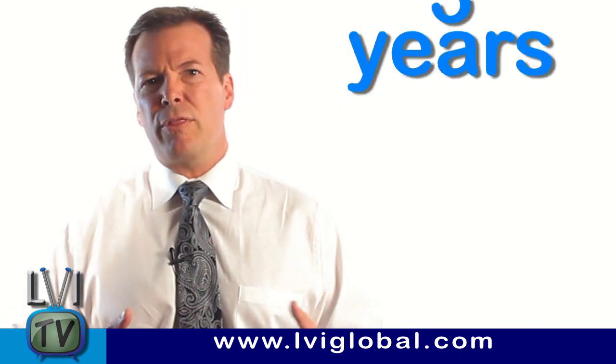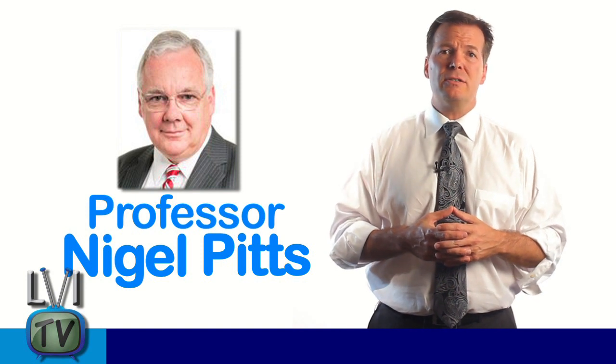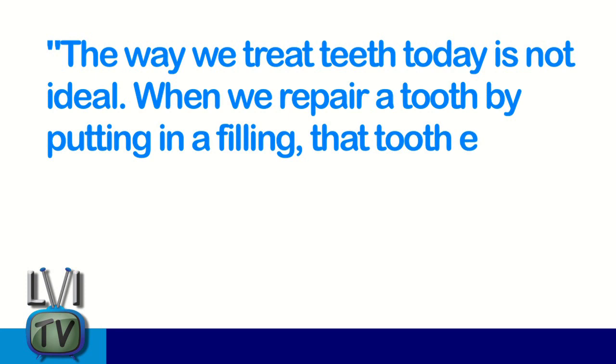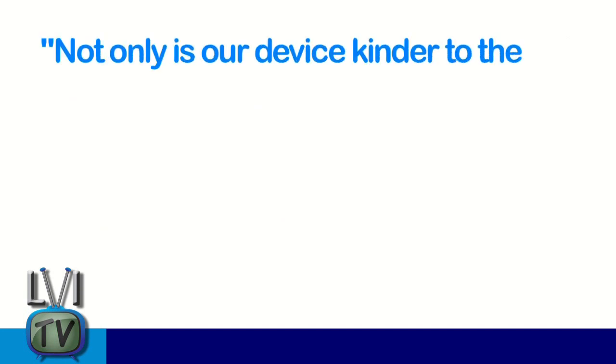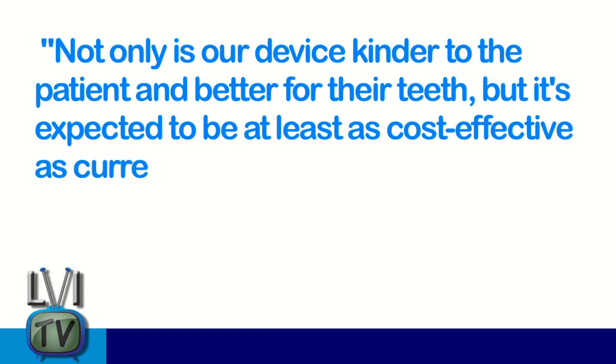It should be available within the next about three years. Professor Nigel Pitts from King's College London's Dental Institute said, 'The way we treat teeth today is not ideal. When we repair a tooth by putting in a filling, the tooth enters a cycle of drilling and refilling as, ultimately, each repair fails.' He goes on to say that not only is their device kinder for the patient and better for their teeth, but it's expected to be at least as cost-effective as current dental treatments.